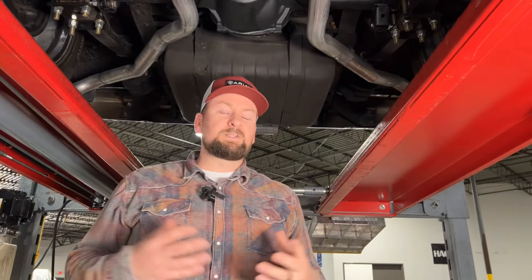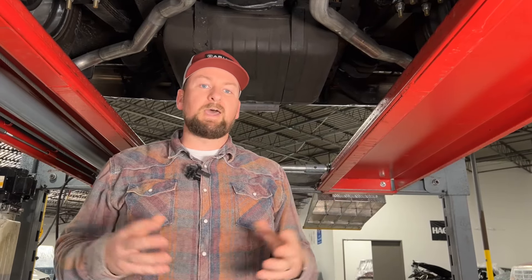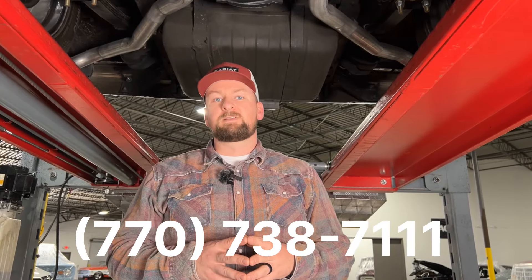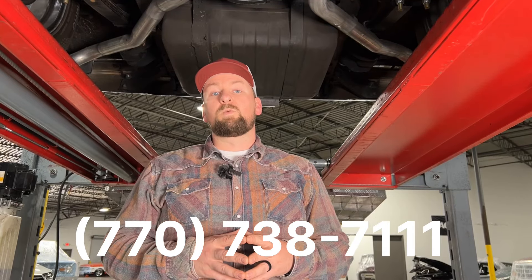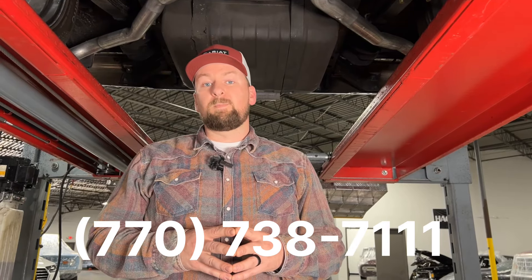Overall just a great cruiser. If you guys are interested, please reach out — we do have financing and shipping to help make this a seamless process. Give us a call at 770-738-7111 or email us at showroom@collectiblemotor.com and ask for Chris or Justin. We'd be happy to help. If you made it to the end, we really appreciate it — go ahead and give us a thumbs up and subscribe to the channel.